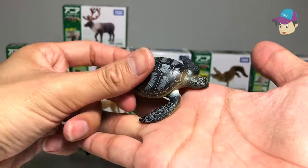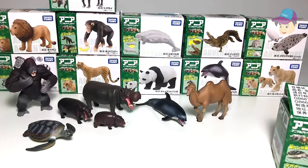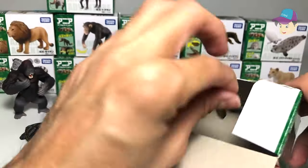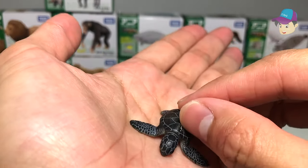Let's check out the little young sea turtle — it is very adorable. Here's the adult sea turtle alongside the baby one.